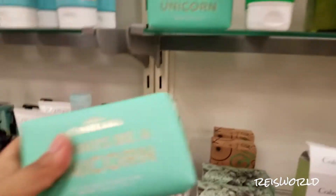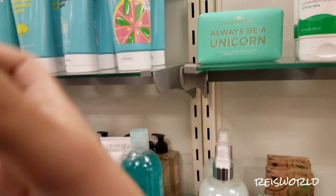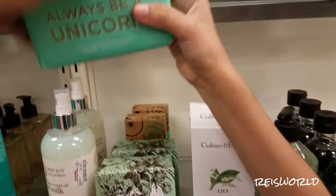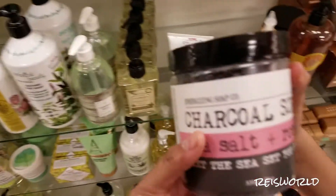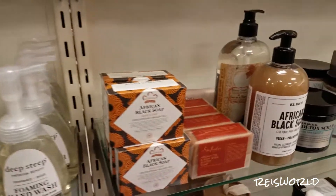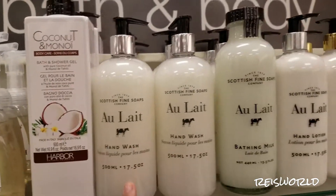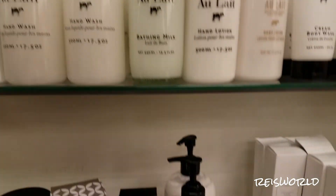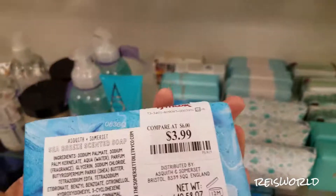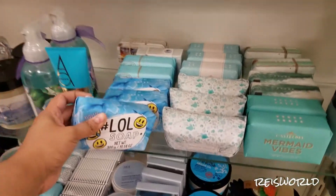Oh wow. This smells like that Irish soap — doesn't this smell like that Irish soap? This smells like soap. Always be a unicorn. Irish breeze. Sparkle scrub. Charcoal scrub. That is $6.99. I just like all these fancy soaps. Oh look, foaming hand wash — those are $2.99. Shea butter vanilla. Look at this one — body lotion. Like milk. Shea butter vanilla. LOL soap. Sea breeze — like a beach. I can kind of smell it from here. It smells really strong.